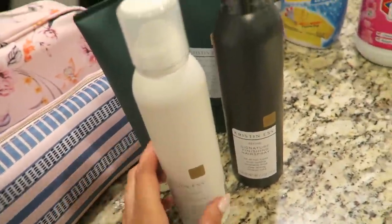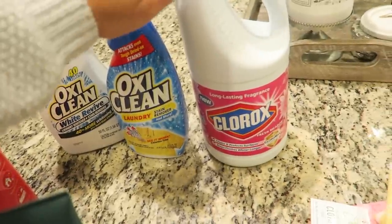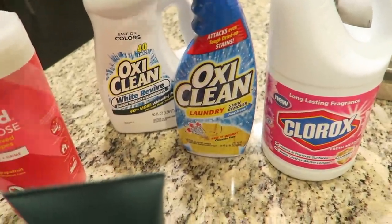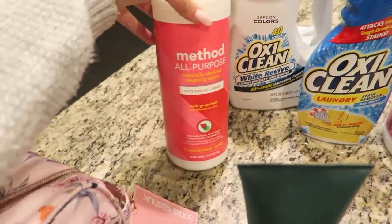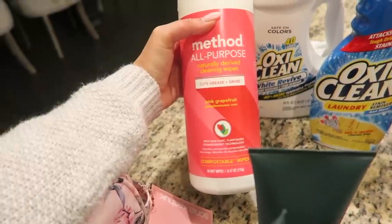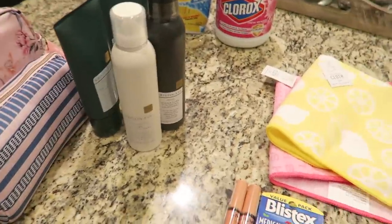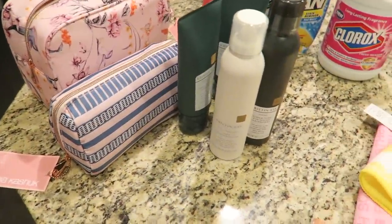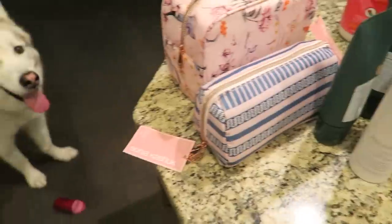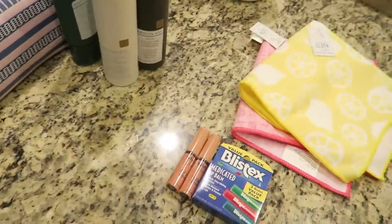I also got some cleaning products: Clorox, a stain remover, more detergent, and Method All-Purpose Pink Grapefruit Cleaning Wipes for the bathroom. And of course I got a ton of light bulbs, which we already switched out. That was pretty much it for my Target haul today!